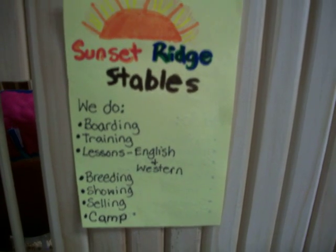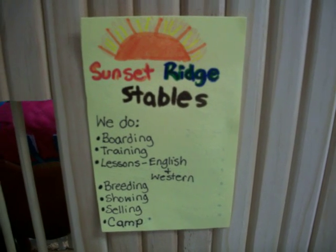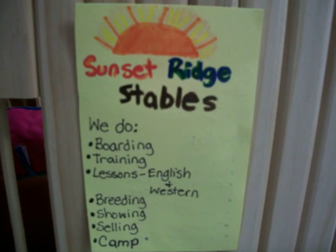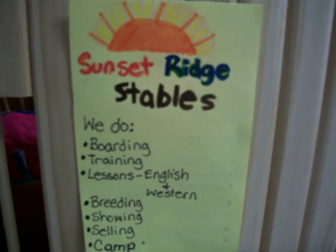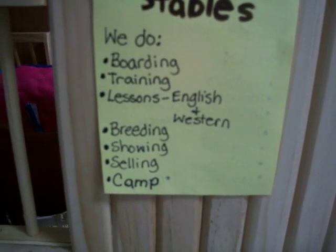Hey guys, Dancing Horse 856 here, and I'm going to give you a tour of my Briar Barn, Sunset Ridge Stables. So right here is the sign, and obviously it says Sunset Ridge Stables. We do boarding, training, lessons in English and Western, breeding, showing, selling, and camp.